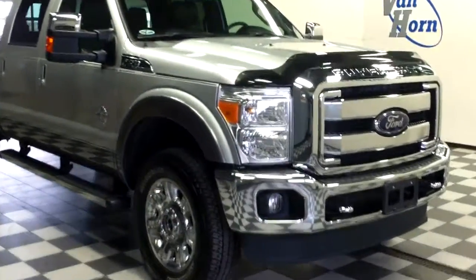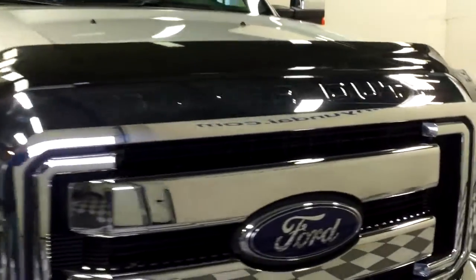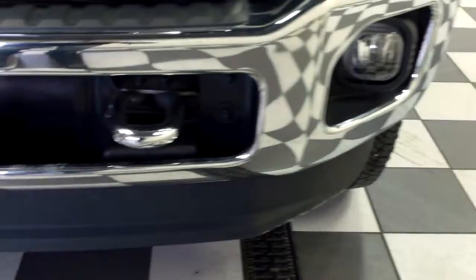This is stock number 15373, a 2012 Ford F-250 Super Duty, silver in color. It does have factory fog lights and tow hooks in the front. It does have an aftermarket bug deflector.